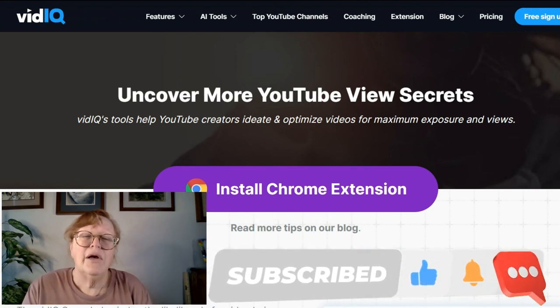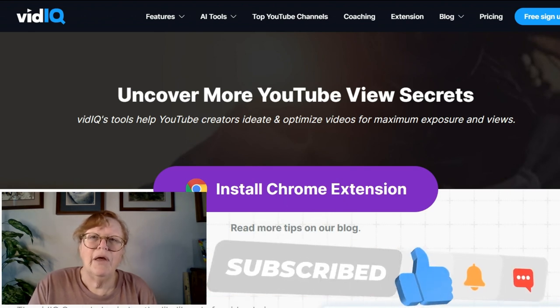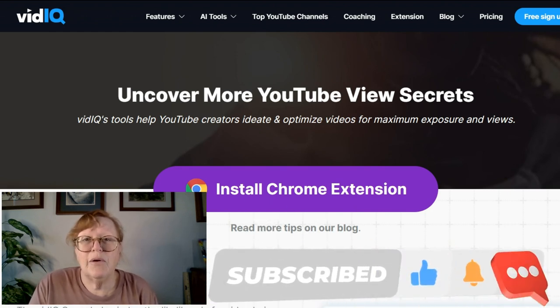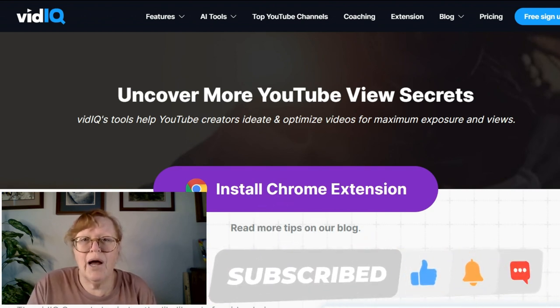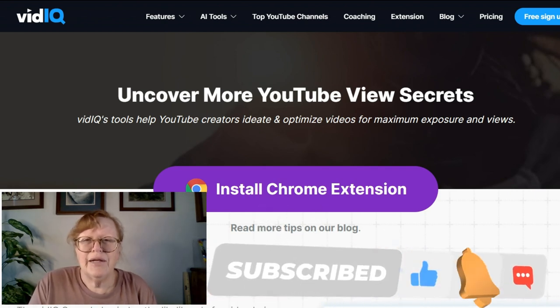Thank you guys for coming and watching my whole video on the best vidIQ Chrome extension and where to find it. Thank you so much for joining Robin's Digital Journey and please go ahead and subscribe and like — greatly appreciated. Thanks so much.